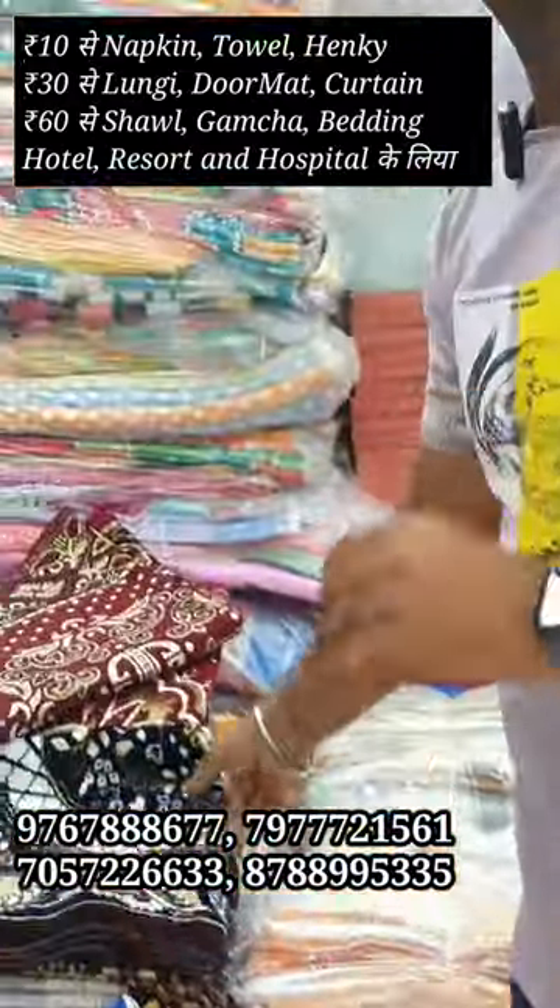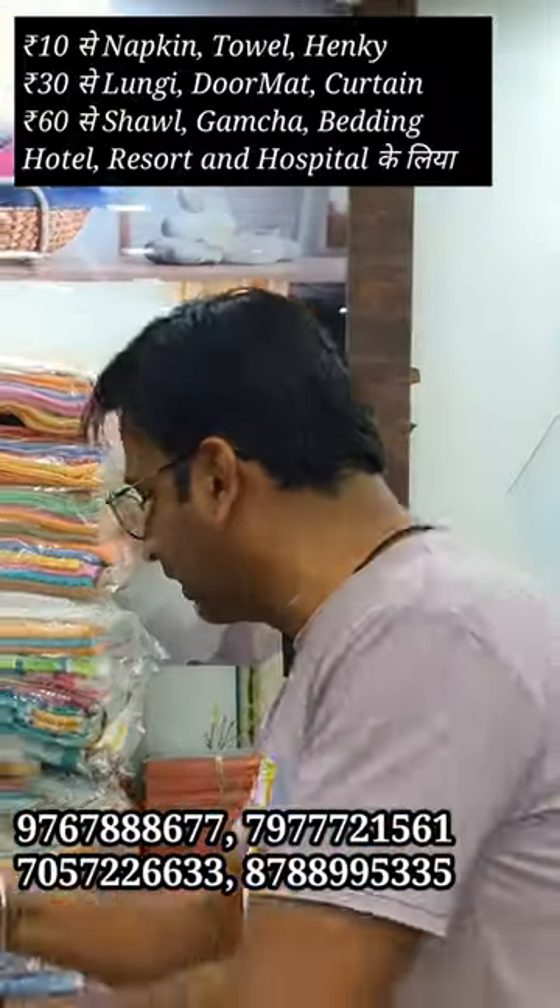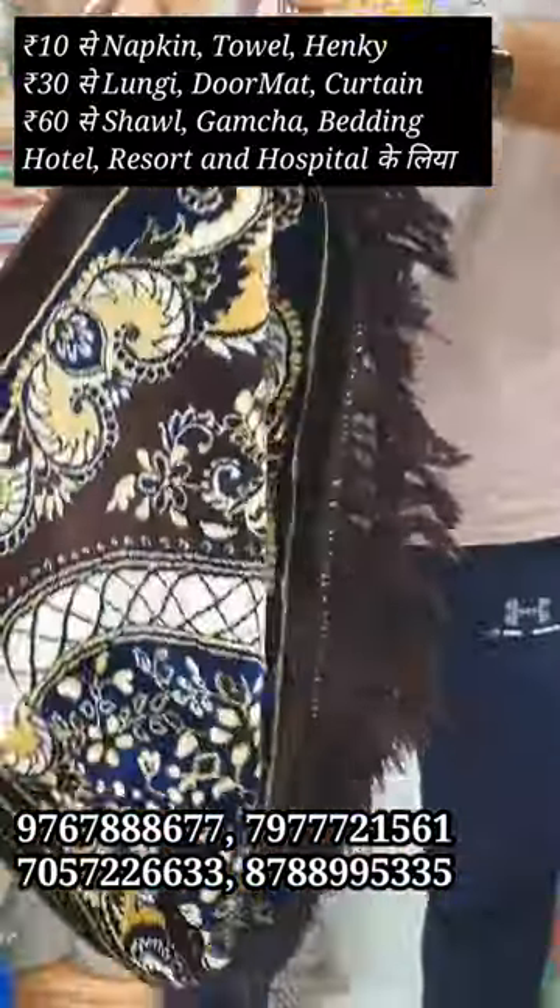You will get a sofa cover. You will get A to Z. We have shown you all.